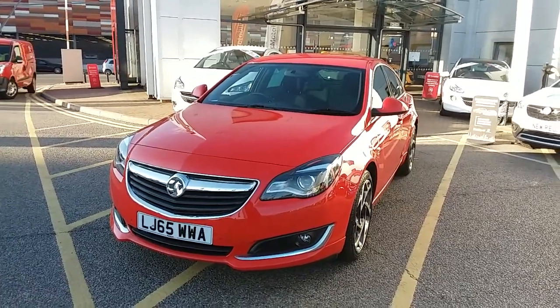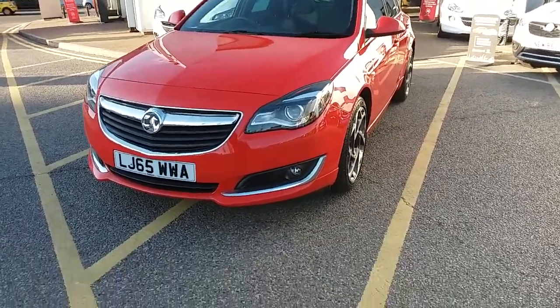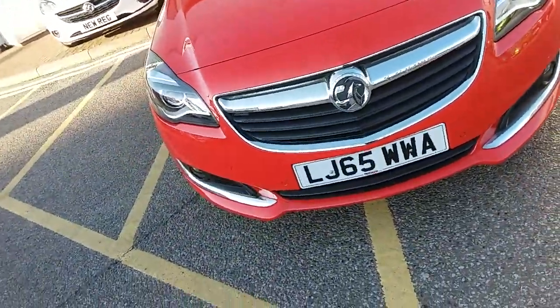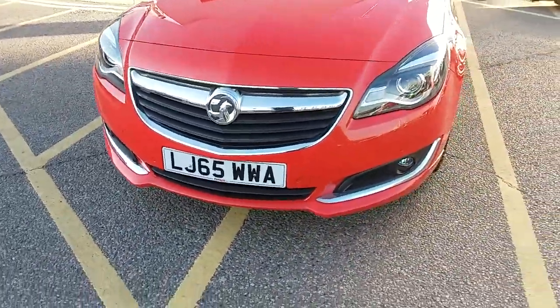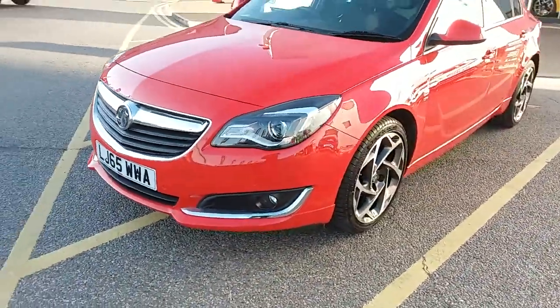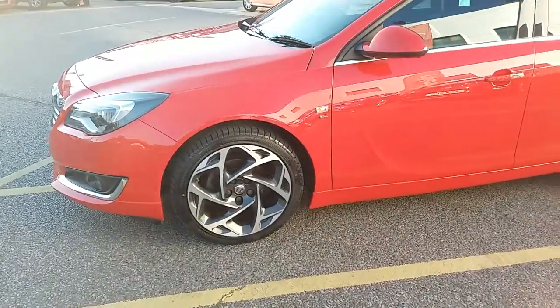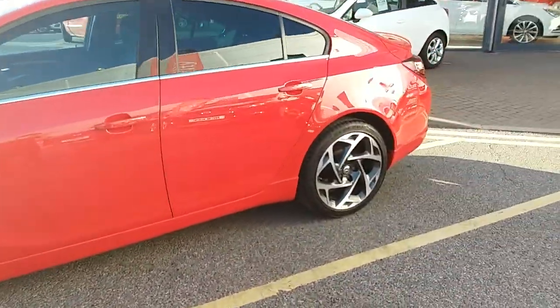I'm going to take you on a quick walk around the car now to show you some of the features of this Vauxhall Insignia. If you have a look along the front bumper of the car, you can see the car does come fitted with front parking sensors. It does also have rear parking sensors which I'll demonstrate around the back of the car. The car itself is finished in red and you'll have 19 inch alloy wheels on the car as you can see just here as well.